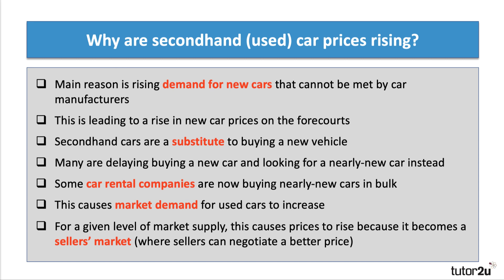The main reason used cars are going up in price is increasing demand for new cars — an increase in demand that can't necessarily be met straight away by car manufacturers. There's been a surge in demand for new cars leading to a rise in new car prices. Second-hand cars are a substitute, so many people are now delaying buying new, looking instead for a nearly new car. Car rental companies like Hertz are also switching to buying used or nearly new cars in bulk, causing market demand for used cars to increase.